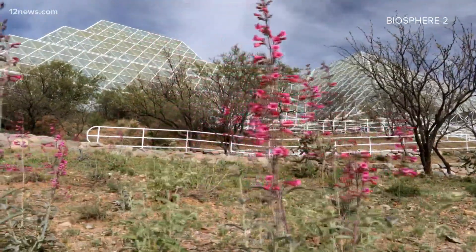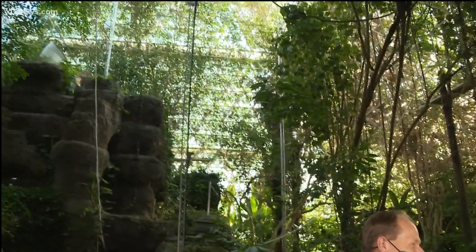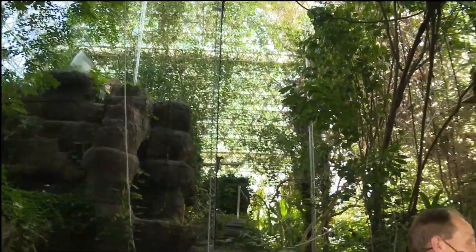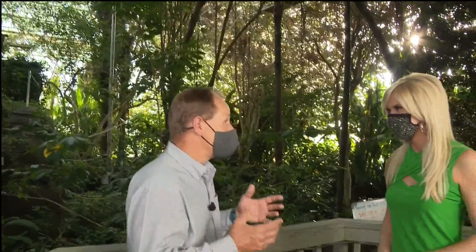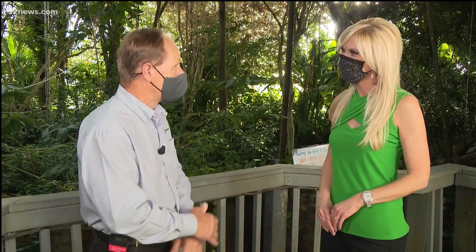It looks like it's not about to rain just yet, but you never can be too sure. We do rain in here regularly, and that's a really cool thing from a science perspective — we can control and manipulate the conditions. That allows our researchers to understand how systems like this are going to respond to future global climate change.